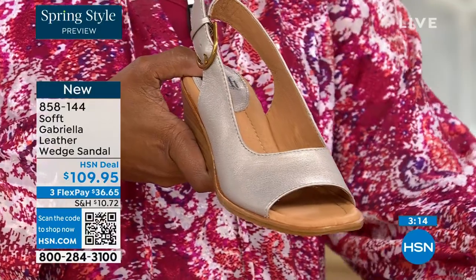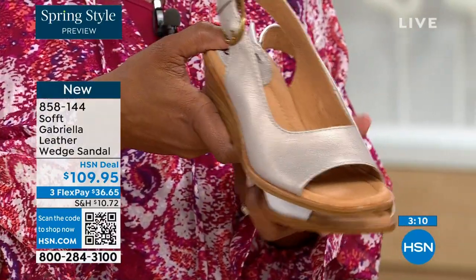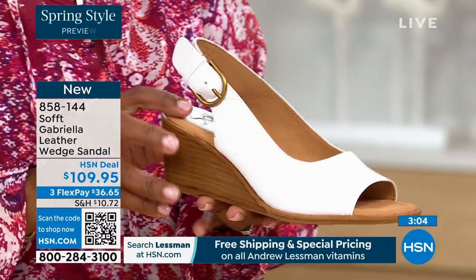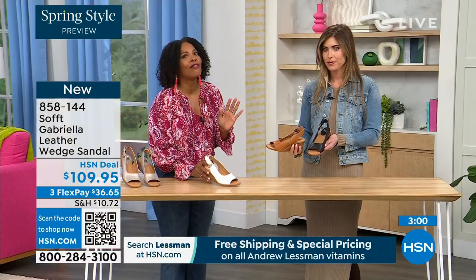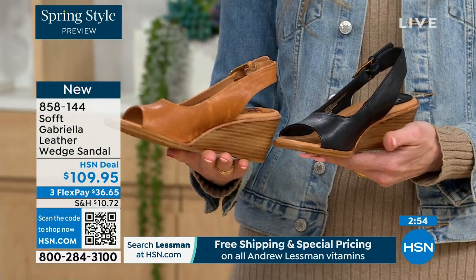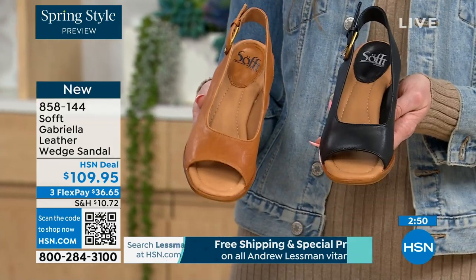The only question is which neutral to choose — they're all neutrals. Champagne is there if you don't want to go bright white. We have bright white if that's what you're looking for. We also have the luggage, which you can never go wrong with — it's been the most popular all show. And then black — if you're going to wear a black shoe in hotter weather, this is the way to do it.